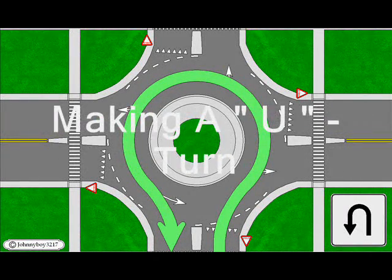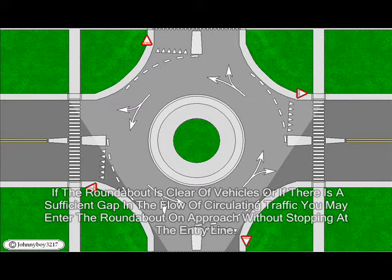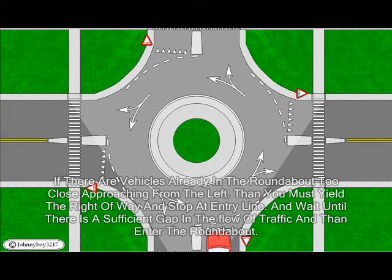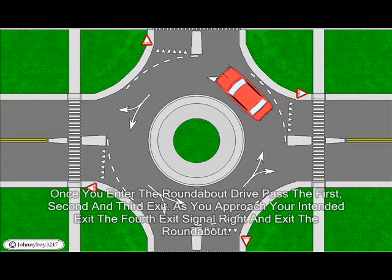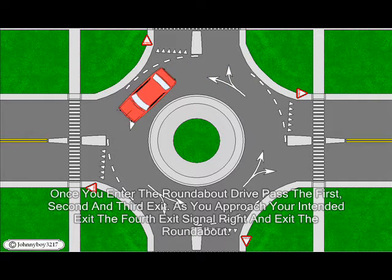Making a U-turn: If the roundabout is clear of vehicles or if there is a sufficient gap in the flow of circling traffic, you may enter the roundabout on approach without stopping at the entry line. If there are vehicles already in the roundabout too close approaching from the left, then you must yield right of way and stop at the entry line, wait until there is a sufficient gap in the flow of traffic, and then enter the roundabout. Once you've entered, drive past the first, second, and third exit; as you approach your intended exit, the fourth exit, signal right and exit the roundabout.